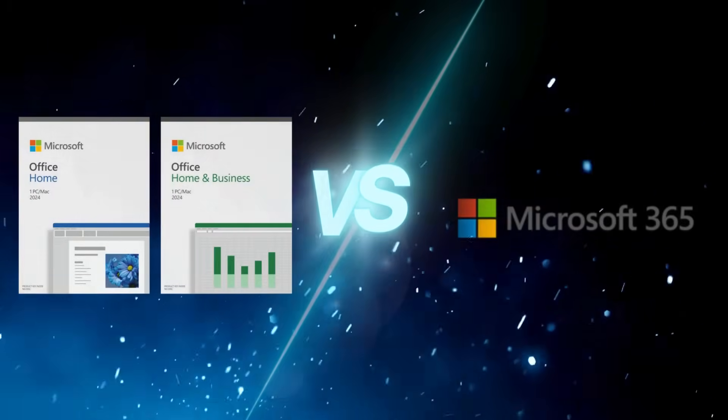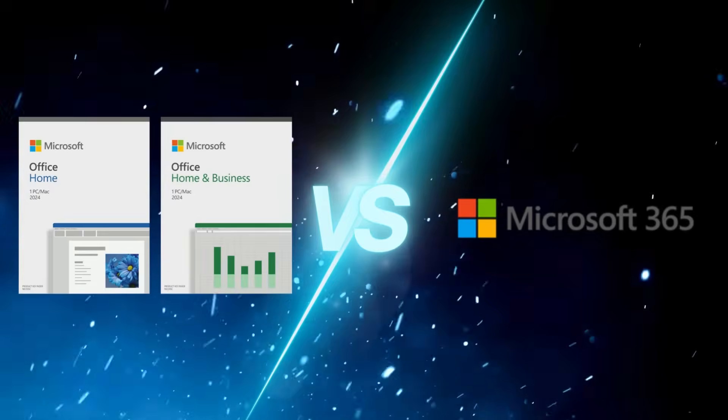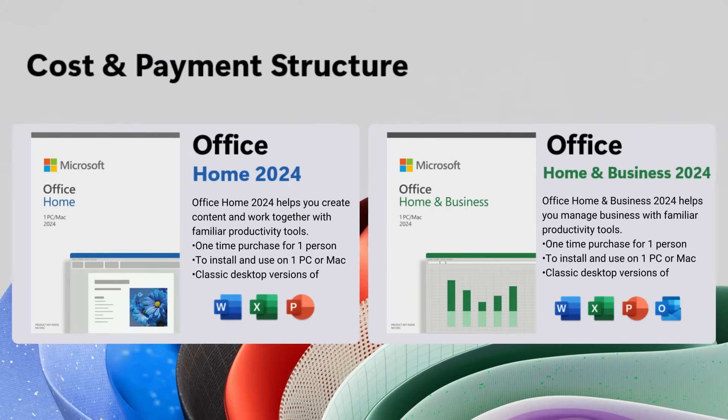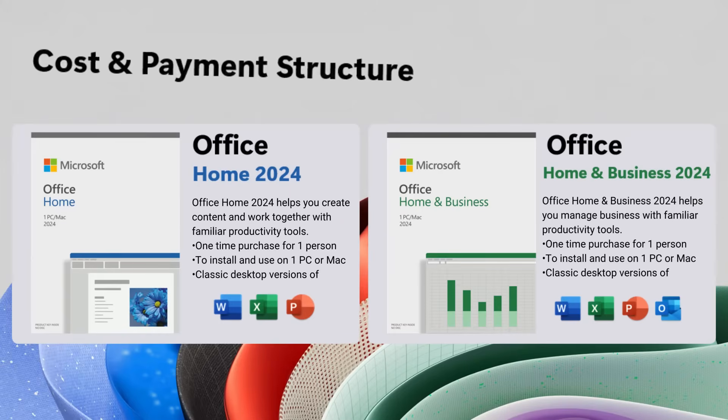What's the difference between Office 2024 and Microsoft 365? Let's start with the basics. First up, cost and payment structure. Office 2024 is a one-time purchase — you pay once and you're set. This can be a good option if you prefer to avoid ongoing costs.